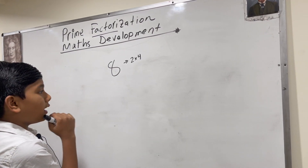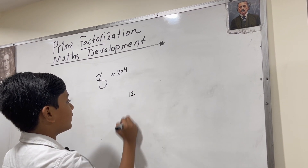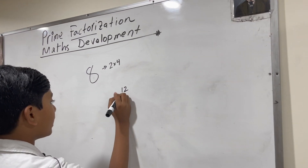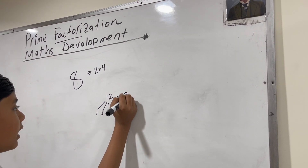For example, let me pick a number like twelve. Twelve has the factors one, two, three, four, six, and twelve.